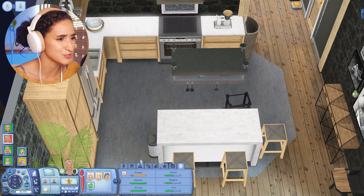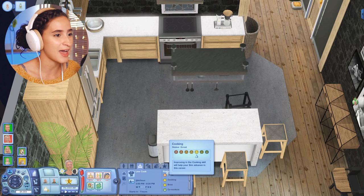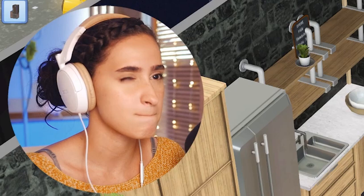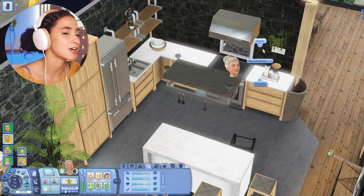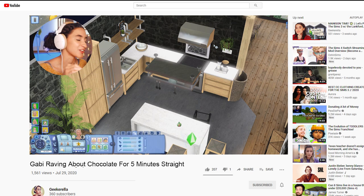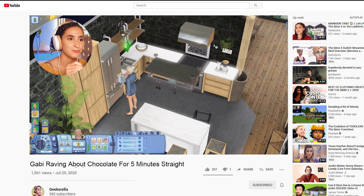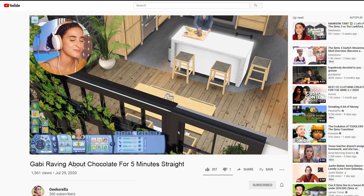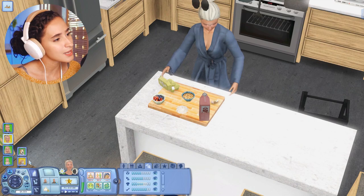Her cooking skill is at level six — not the best, but we're getting there. What should we make for breakfast? Waffles! And the best way to make waffles or pancakes is to sprinkle M&Ms into the batter while they're cooking, then use whipped cream instead of syrup — it's basically a dessert, but I approve. Elisa gets started on her waffles; everything looks great, no fires.